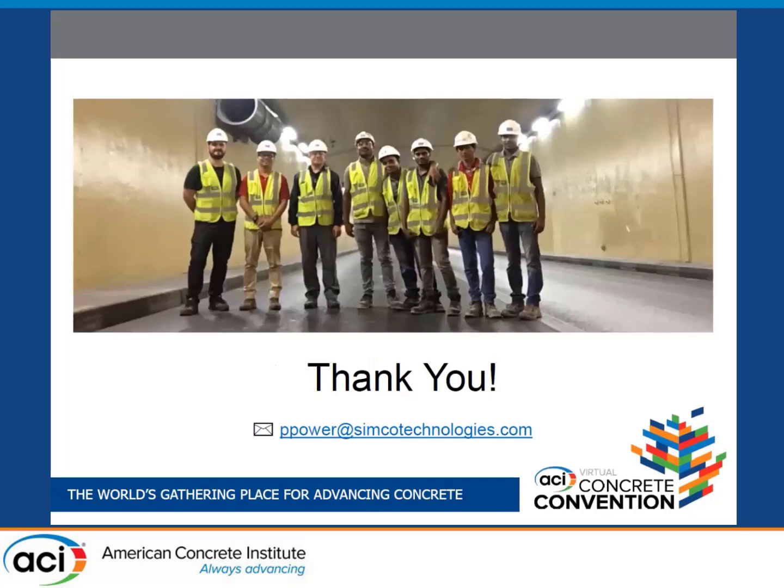Thank you. Thanks again to sponsoring committees 364 and 222, and thanks to Vincent, Bryce, and Carol. If you have any questions, please use the chat or send me an email at ppower@simcotechnologies.com.